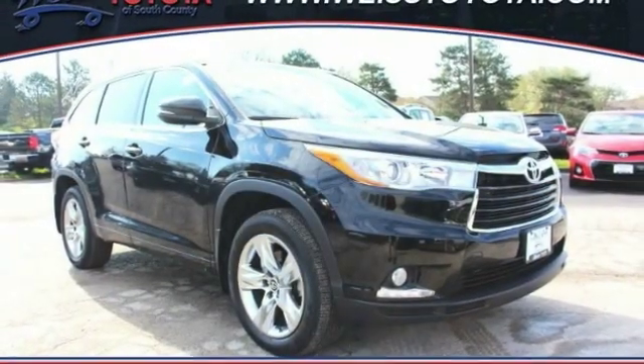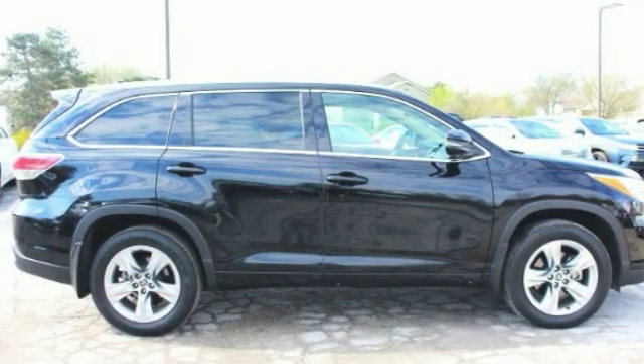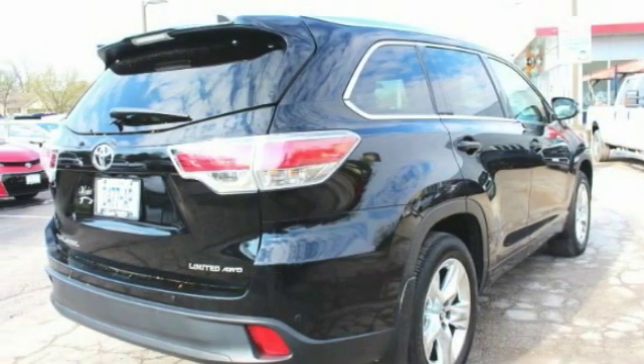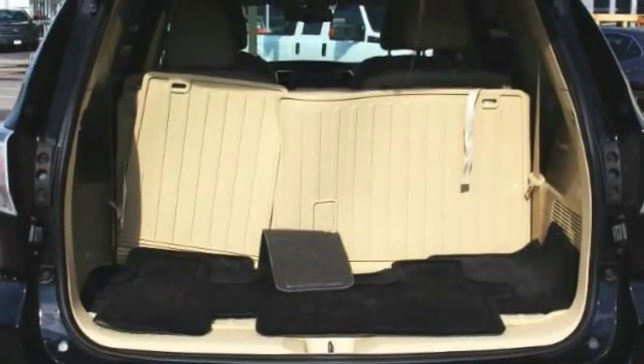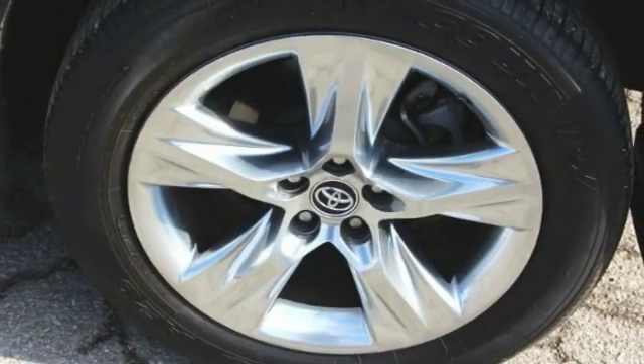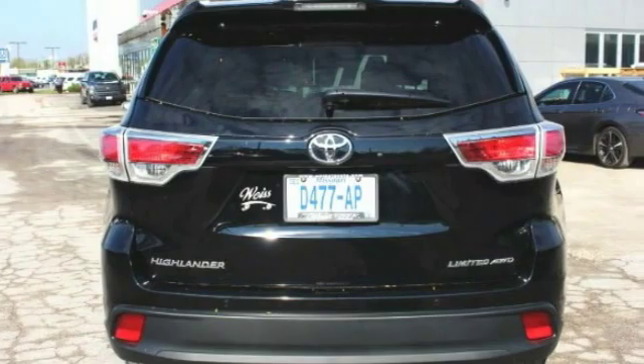Take a ride in the 2016 Highlander. The Highlander is the SUV that's thought of everything. The Highlander offers seating for up to seven and features Toyota's innovative center stow design. The second row bench seat folds away, leaving a pair of captain's chairs.